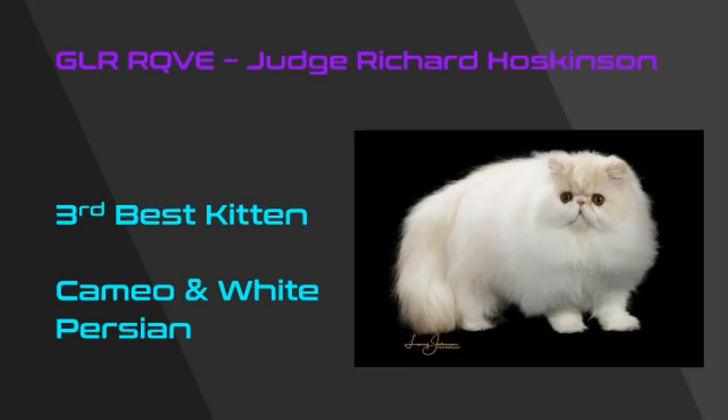Third best kitten is this outstanding cameo and white Persian. Look at the short cobby body, the wonderful presentation, the beautiful sweet open expression, the short snub nose, the lovely large wide-open and well-set eyes, tiny little ears perfectly placed, lots of coat beautifully conditioned. My third best.